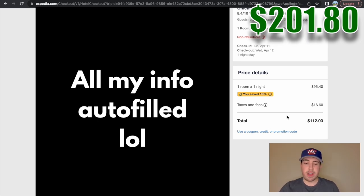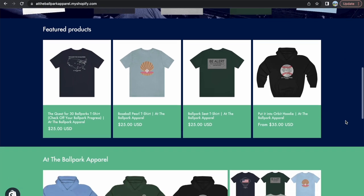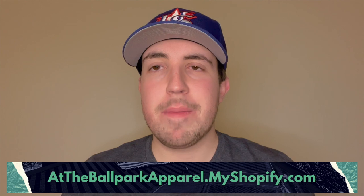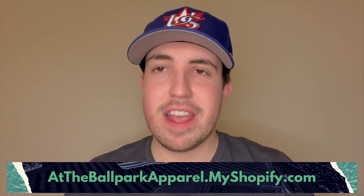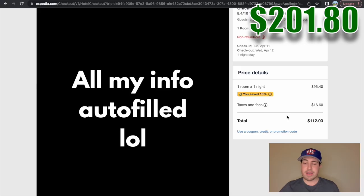So with the flight and hotel now booked we have the two most expensive items figured out. I'm going to take a quick break in the planning to tell you guys about my company At the Ballpark Apparel — I'm wearing one of the shirts right now, the 'Put It Into Orbit' shirt, which is the moon as a baseball. I have some really cool designs that are perfect to wear to baseball games over at my website; you can find the link down below. I'm going to have a whole new line coming out as we get closer to baseball season, so stay tuned for that.